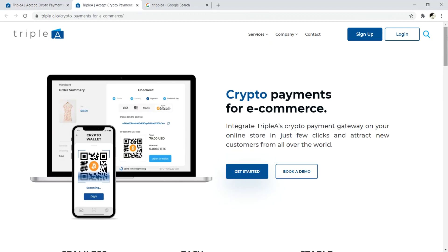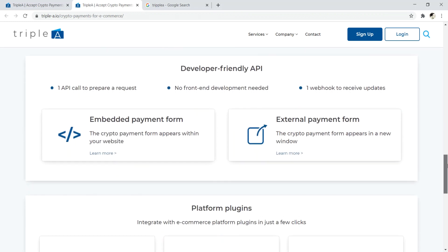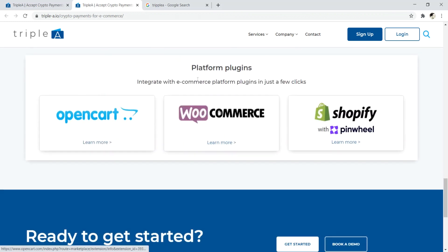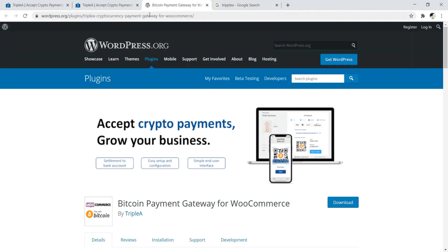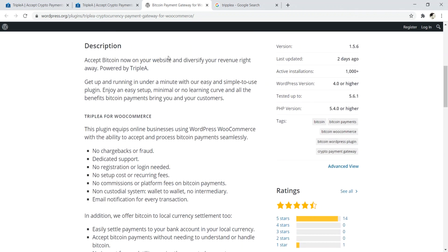They have specific integrations for e-commerce, supporting OpenCart, WooCommerce, and Shopify. Clicking through to WooCommerce takes you to the Bitcoin payment gateway for WooCommerce by Triple A plugin, which you can download and install on your WordPress-powered website. That's number seven — Triple A.